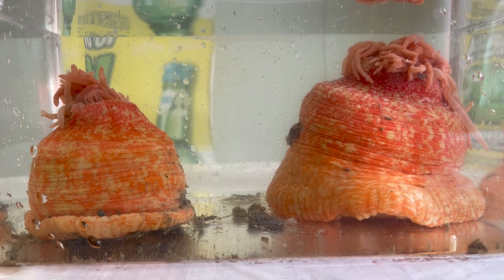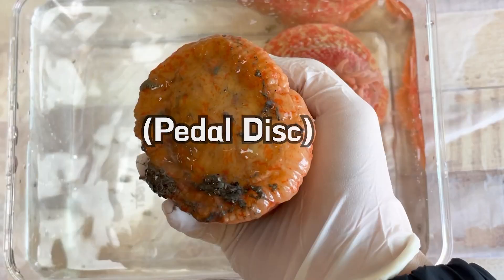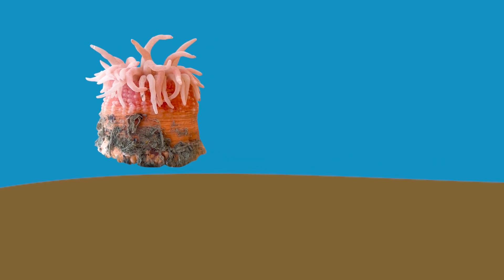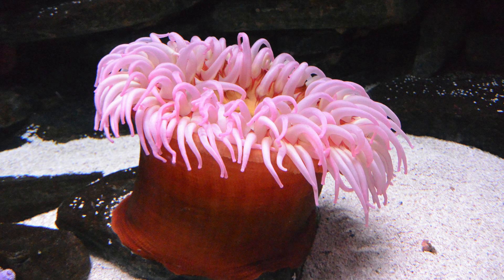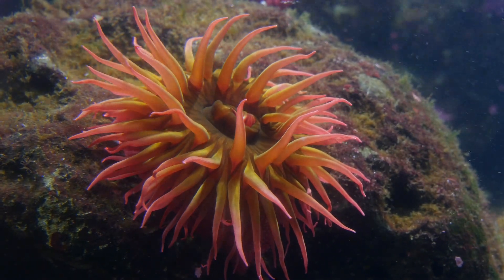Sea anemones have a polyp body form. The lower part of the sea anemone is called the petal disc, and it uses this part to attach itself to rocks or mud-like surfaces to survive. Surprisingly, when they sense danger, sea anemones can detach from their attachment point and try to escape. They can swim by twisting their bodies, using the contractions and relaxations of their internal muscles. However, if sea anemones don't feel threatened, most of them remain almost motionless and live in one spot.